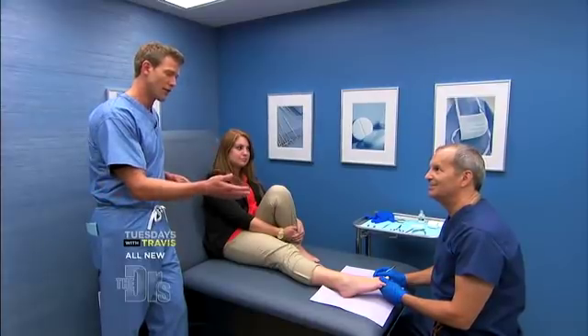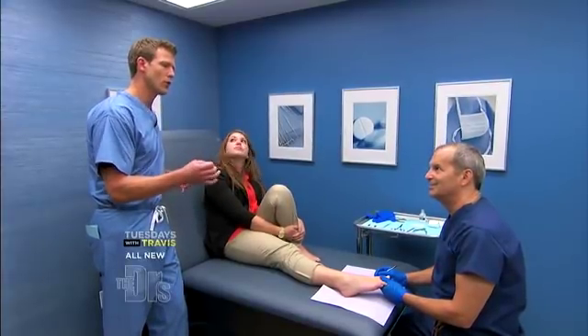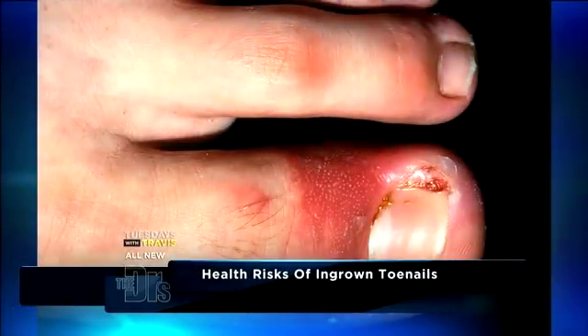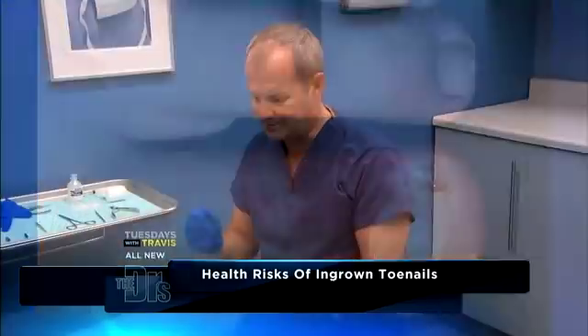In her case this is not acute, but an ingrown toenail, if completely ignored, can become acutely infected. Absolutely — it can lead to a severe infection that can even get into the bone, and it truly can become an emergency. You could absolutely get osteomyelitis, cellulitis, if it's not taken care of.